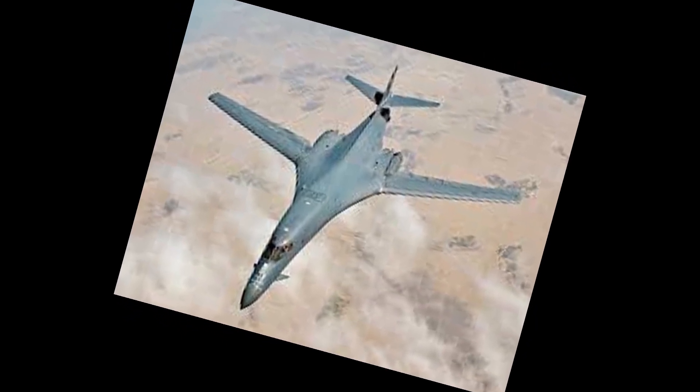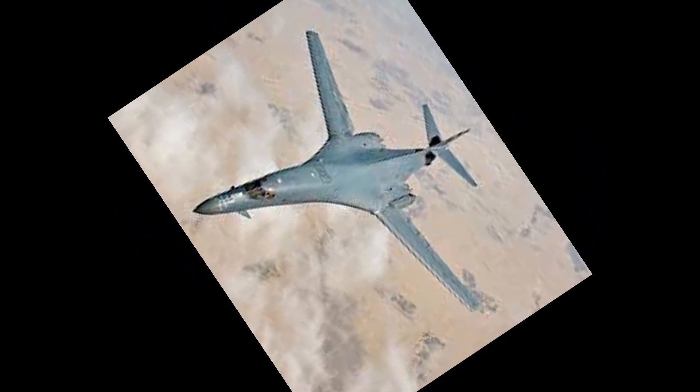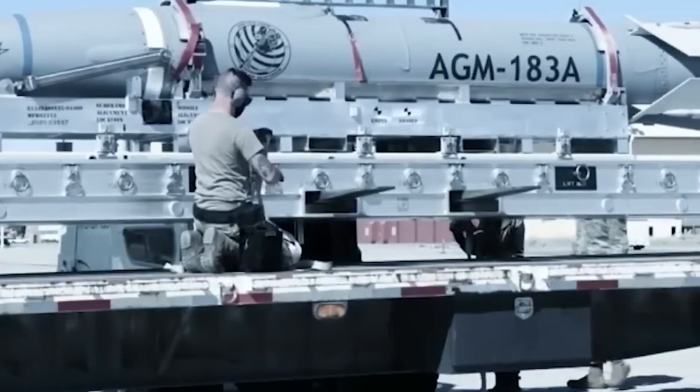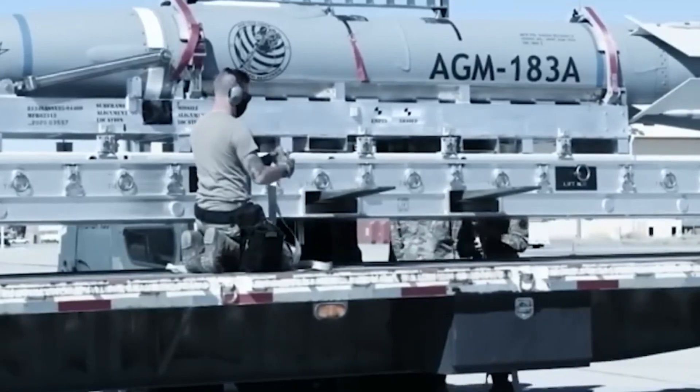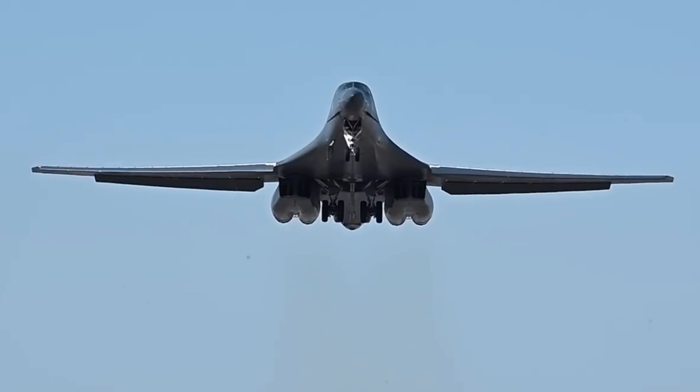Despite its age, the B-1B's swing-wing design and large airframe make it uniquely suited for modernization. Boeing engineers overcame massive aerodynamic and thermal challenges to integrate new pylons and hypersonic payloads, redesigning flight software, managing heat loads, and reshaping airflow — resulting in a 50-year-old bomber that can now outmatch many modern platforms.